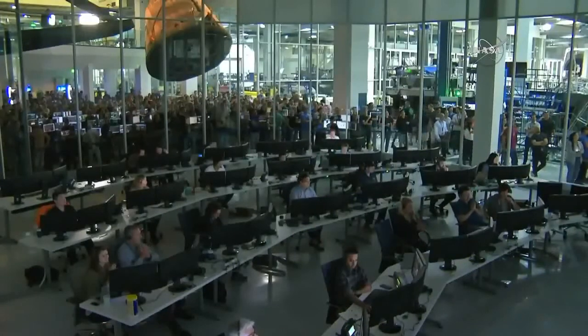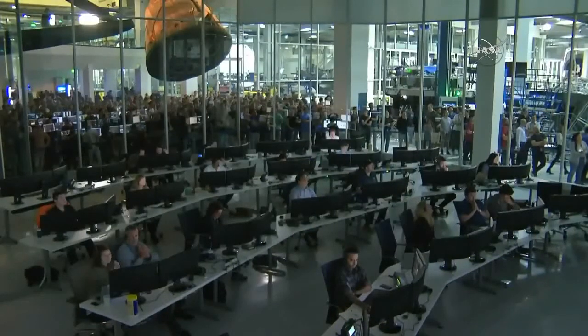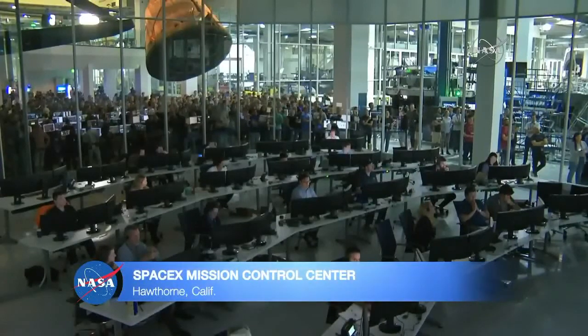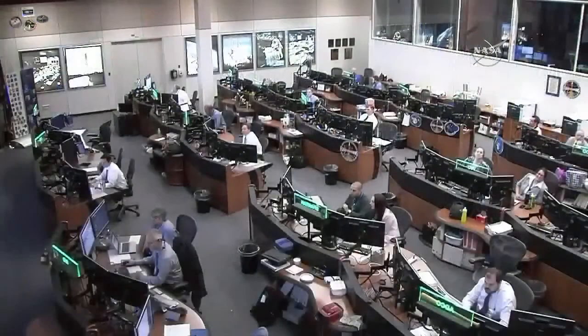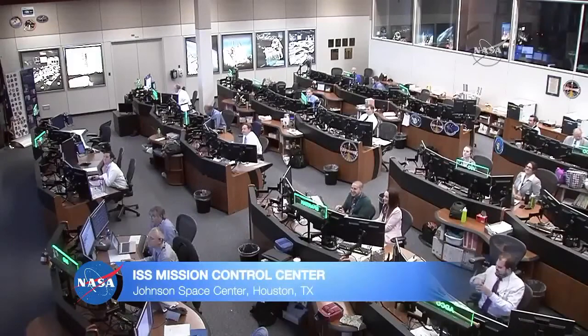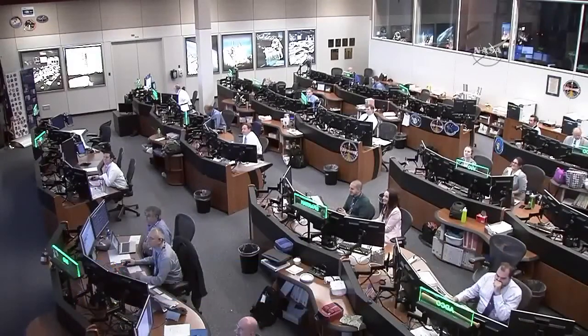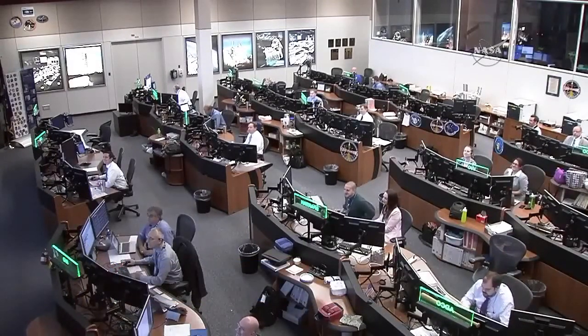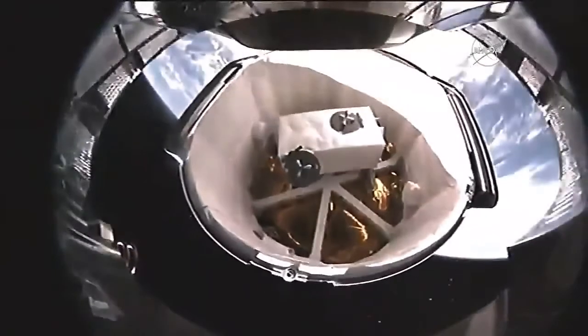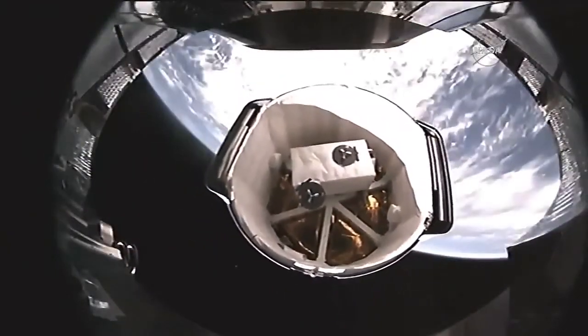Looking inside the Mission Control Center in Hawthorne, California, where SpaceX is headquartered — great mission so far. Dragon is on its way to the Space Station, controlled by the International Space Station Control Center in Houston, Texas. Standing by for solar array deploy of the Dragon spacecraft. Dragon separation confirmed.